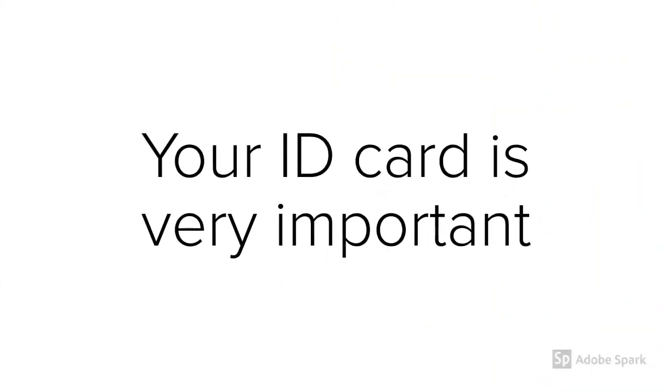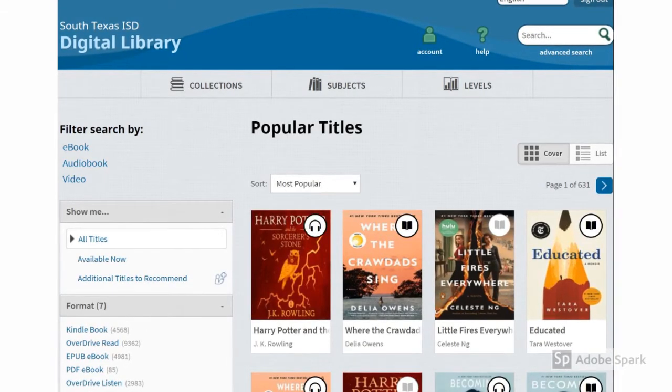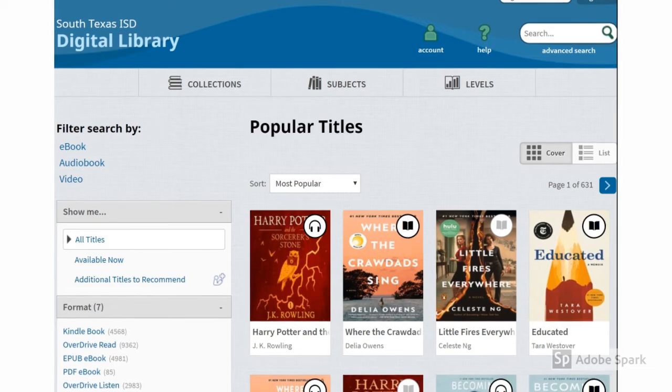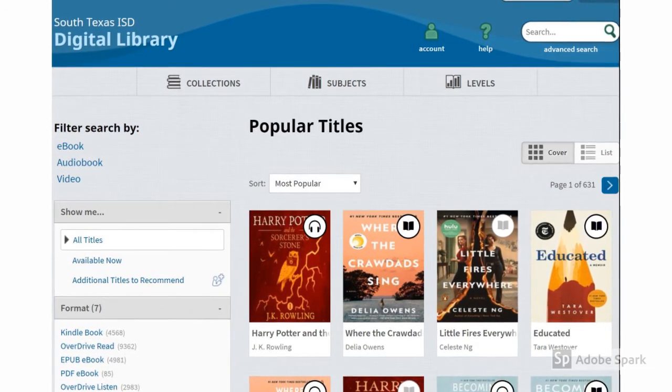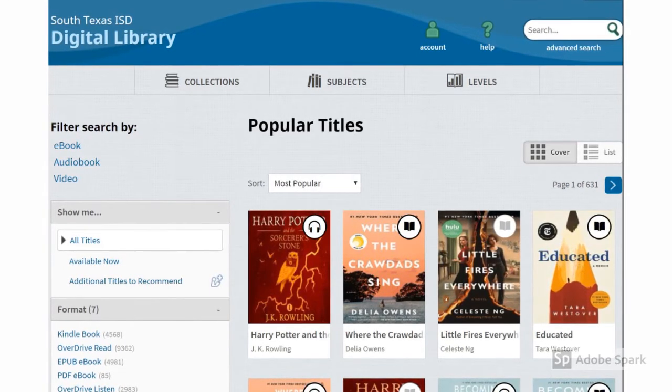Your ID card is very important if you want to check out books or equipment from the library, so don't forget it. This is Overdrive, our online library where you can find e-books, audio books, and videos. Did you know that your summer reading can be found here? And you never have to worry about an ID card or overdue books.